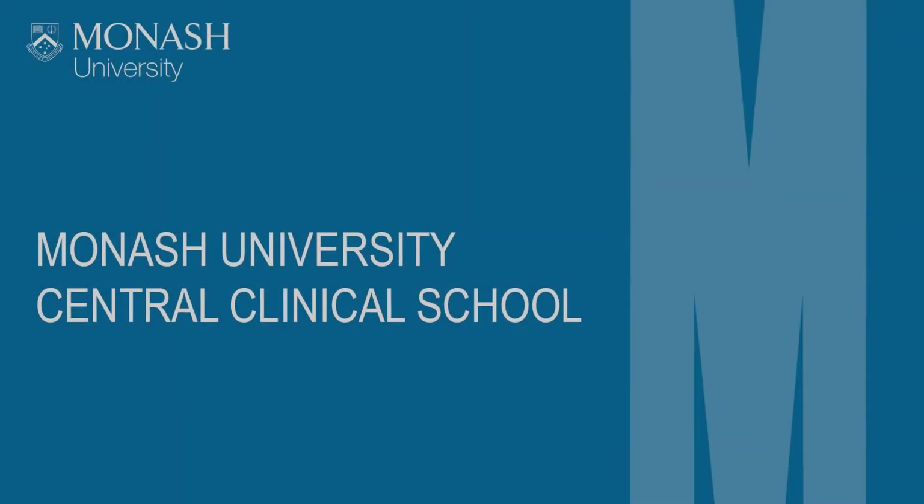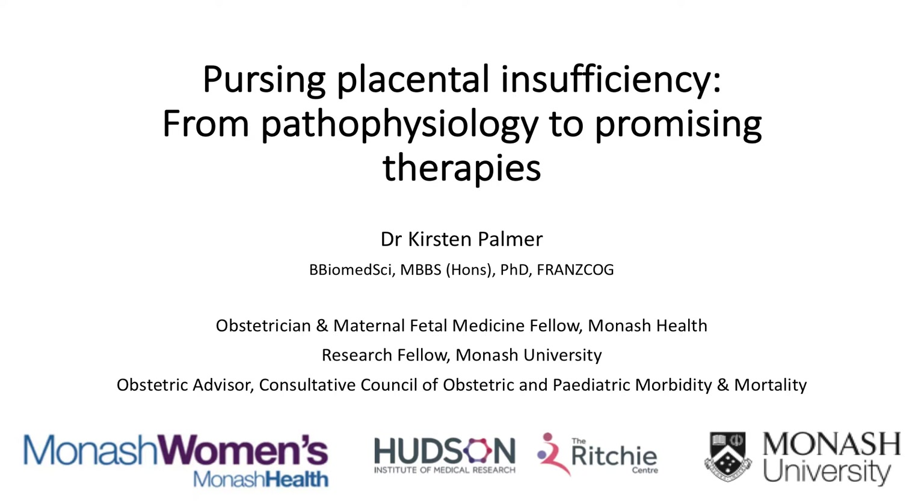I'm an obstetrician. I specialise in maternal fetal medicine, so I care for mothers and their babies experiencing significant complications in their pregnancy. I also get the joy of doing a lot of research alongside my clinical work, and it's some of that research targeting placental insufficiency that I want to talk to you about today.